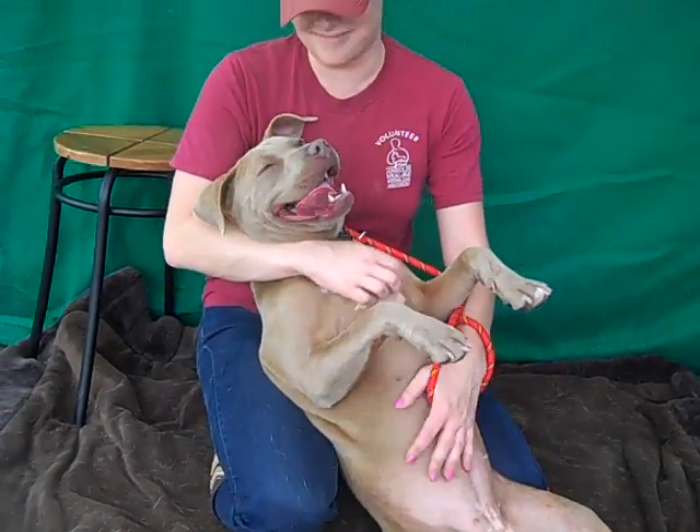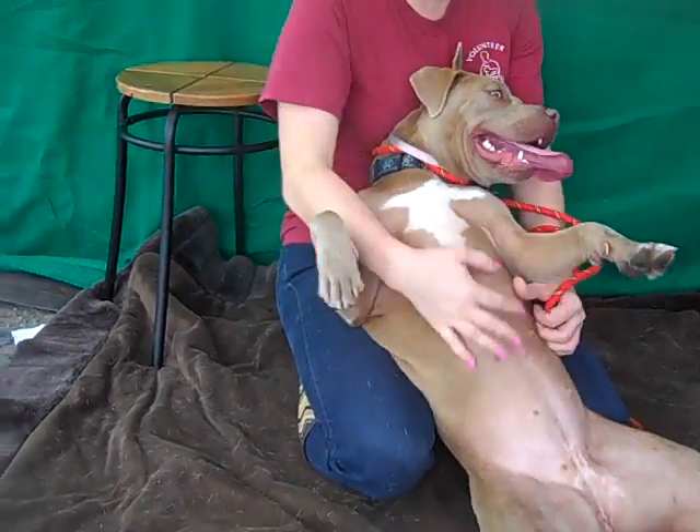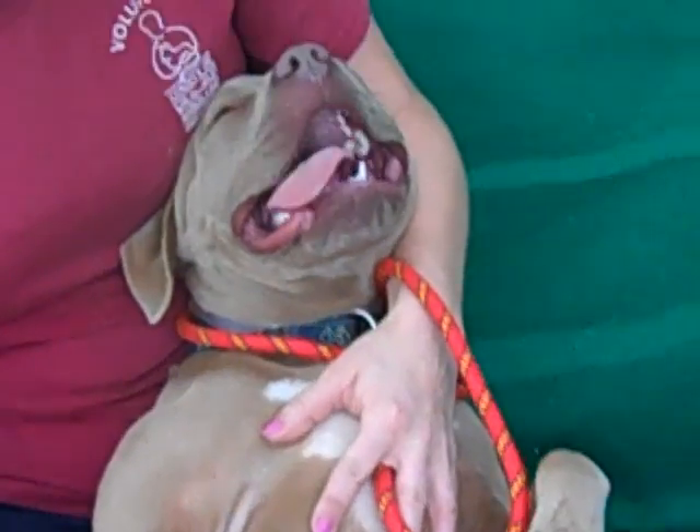This is Taffy and Taffy's ID number here at the Baldwin Park shelter is A4836986. Taffy is a tan and white pit bull mix. She came to the shelter as a stray on May 31st and she is all of 10 months old.